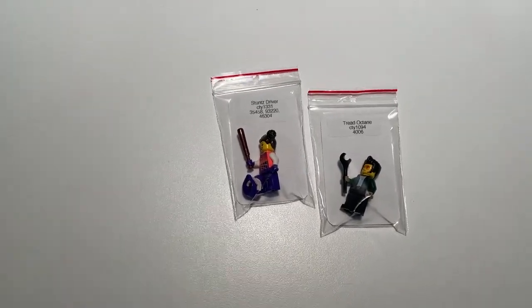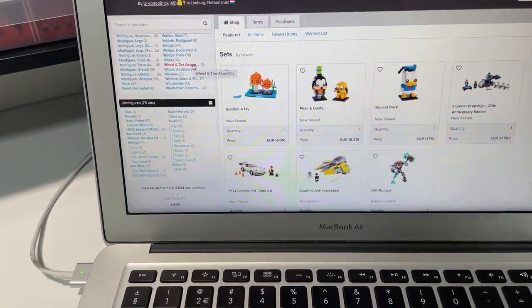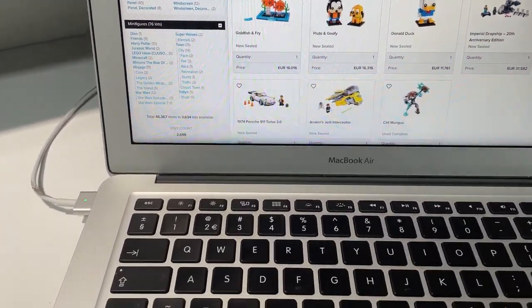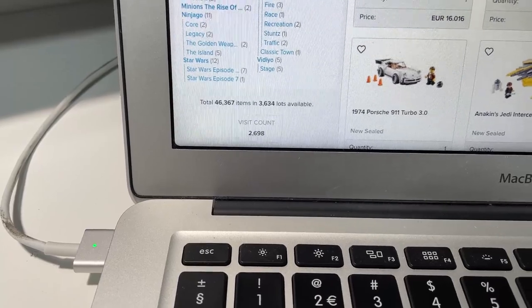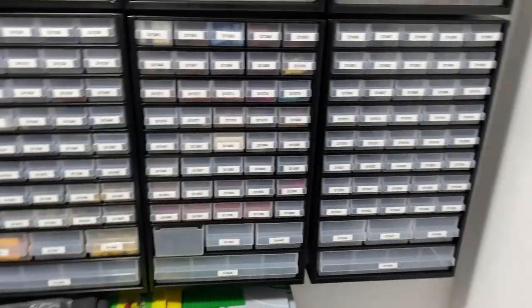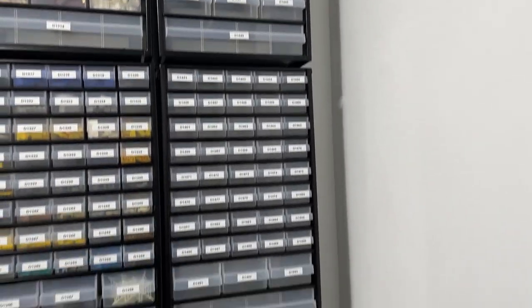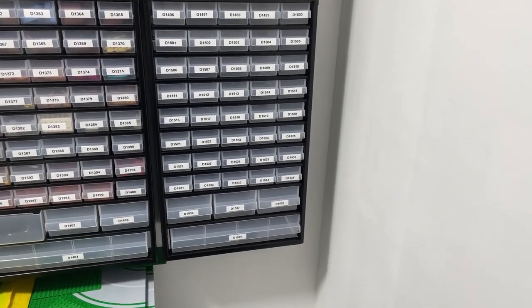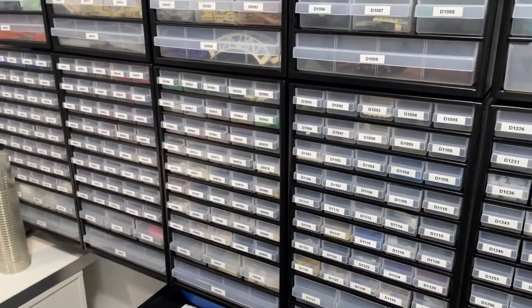All the parts are put away, keeping one of each minifigure to put on eBay. After parting out those two sets we've gained 82 new lots, so we're at a new all-time high at 3,634 lots and 46,000 parts. We've broken into the last column of the wall, so just a few more lots to go until we're at maximum capacity.